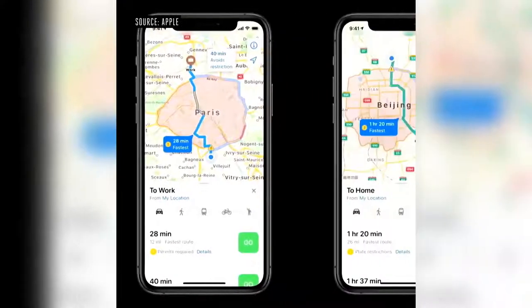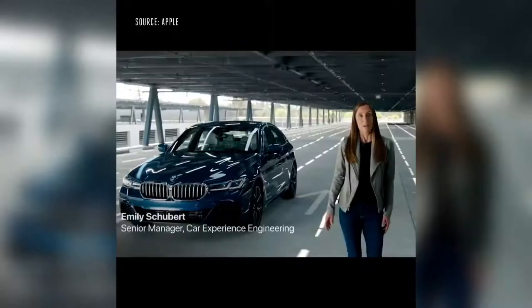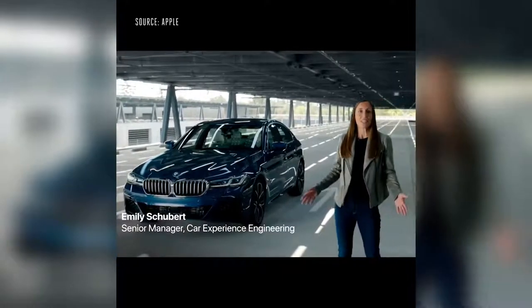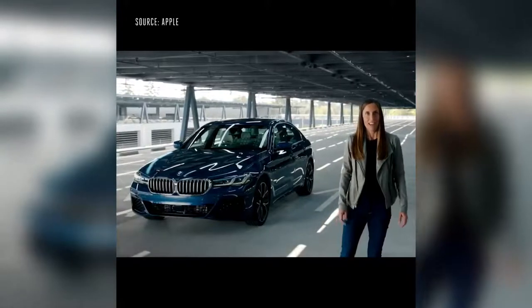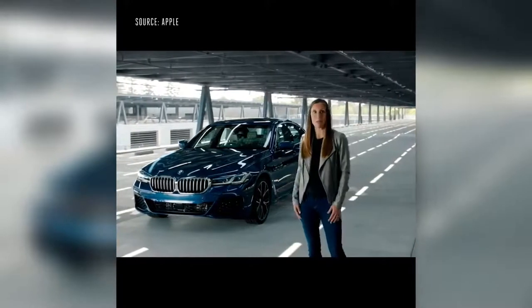Drivers in China can securely store their license plate number on their iPhone, and Maps will let them know which days they can enter congested city centers based on that number. On to CarPlay — I'm excited to introduce a digital version of CarKeys. Now you can leave your keys at home and unlock and start your car with your iPhone. The very first car to support this will be the new 2021 BMW 5 Series.